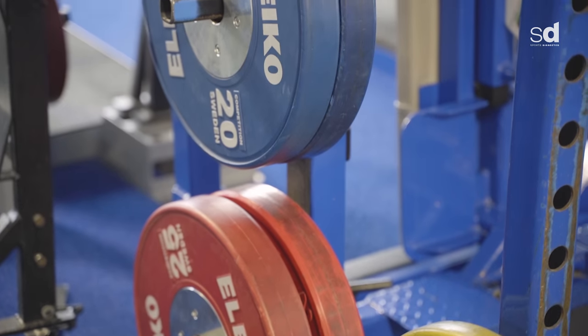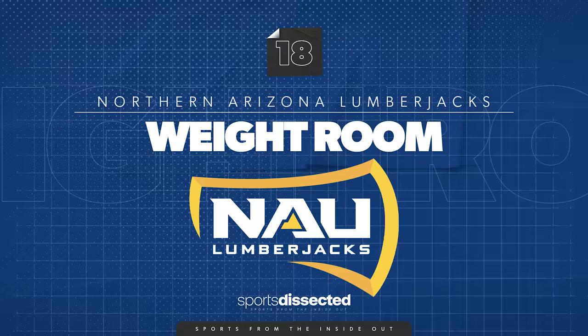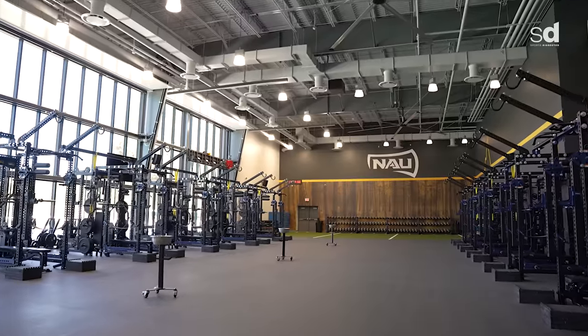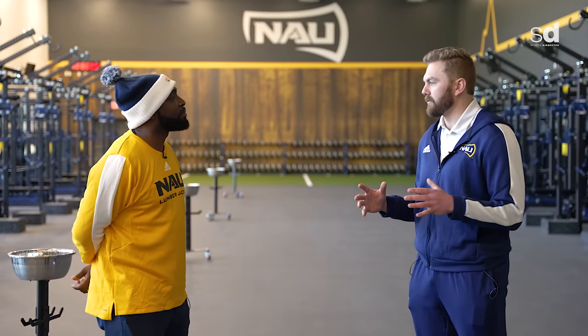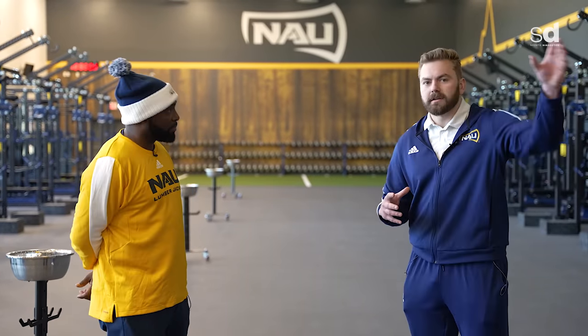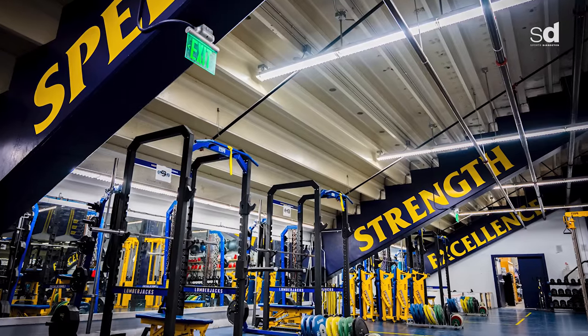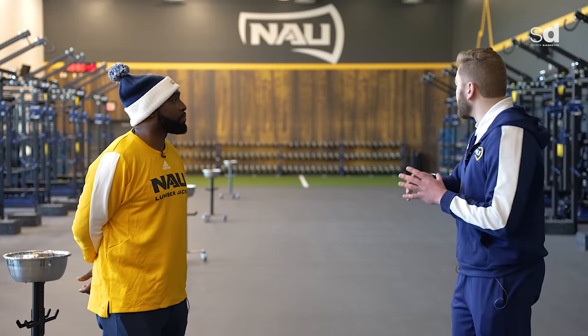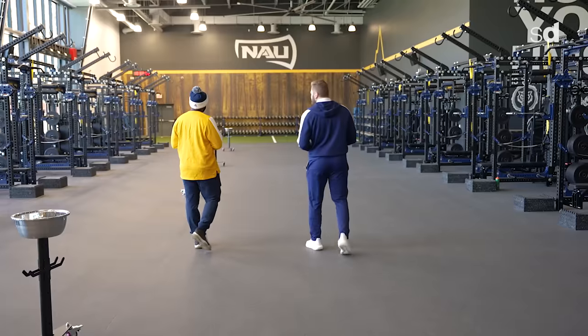This is an amazing weight room. The functionality and efficiency of this space for all student athletes is off the charts. You go from this room into the fueling station, straight down to athletic training. Before, we could maybe train one team at a time — football had to break up into two to three groups. Now we're looking at training the entire football team all at the same time. It's unbelievable and extremely efficient.